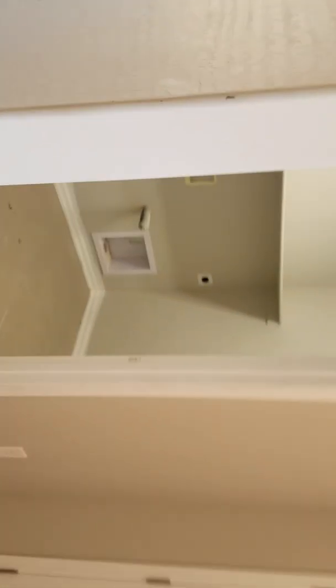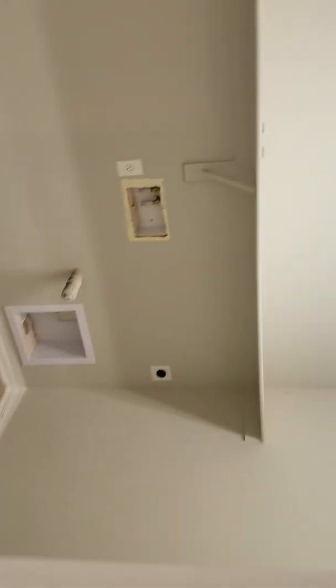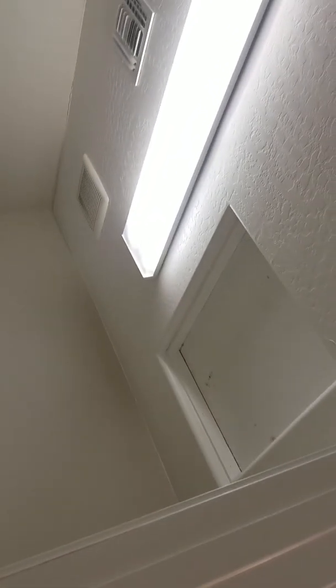Bedroom number two is mostly painted, about 95% done. You have your laundry room, access to the attic, and the light fixture is in.